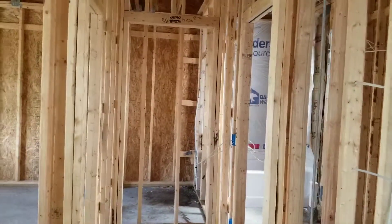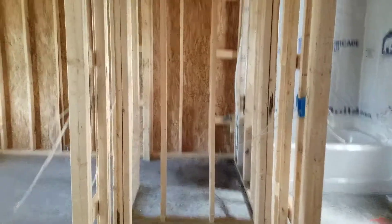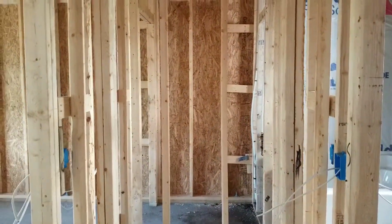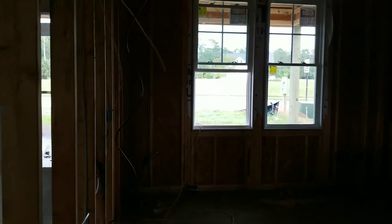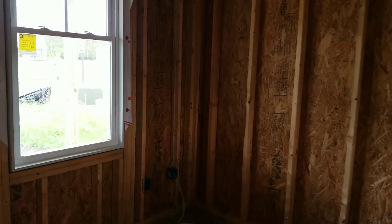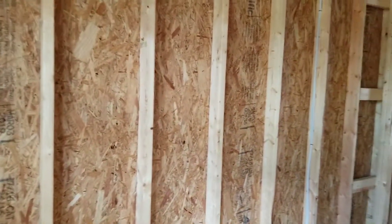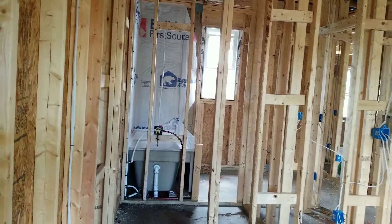This is the entrance that goes into the guest bedroom. That's the linen closet — or no, a coat closet. This is the guest bedroom. It's a walk-in closet for the guest bedroom.